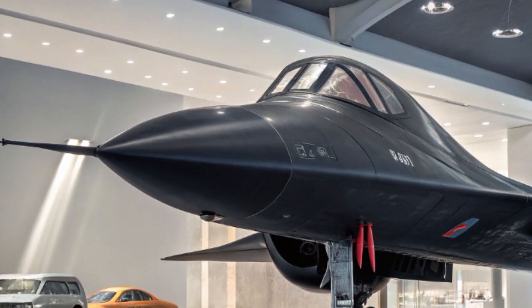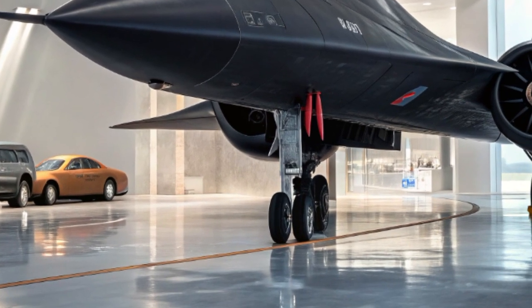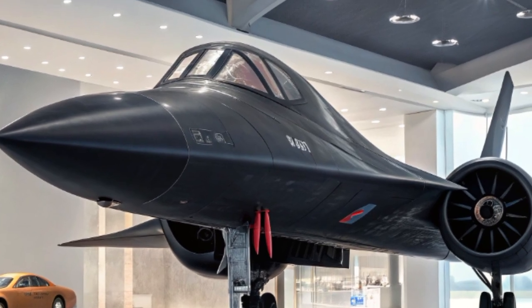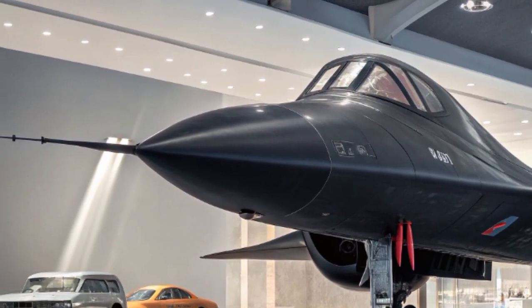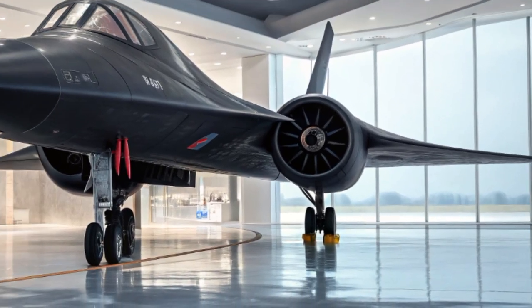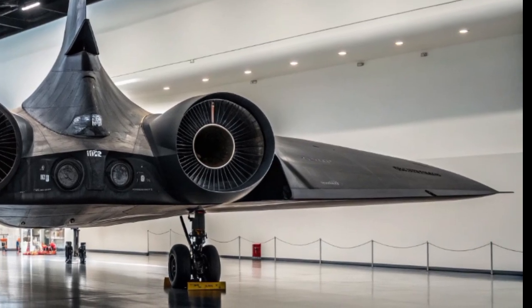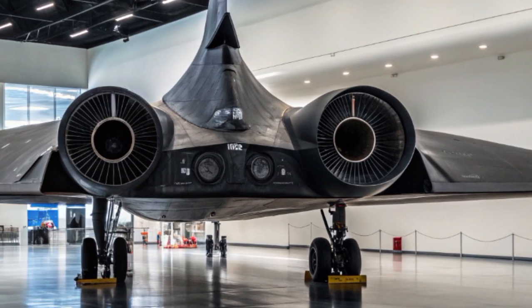The 2025 SR-71 is designed with hypersonic capabilities, meaning it can fly at speeds above Mach 5 — five times the speed of sound. This enables it to cross continents in under an hour. To put it into perspective, the original Blackbird could fly from Los Angeles to Washington DC in just over an hour. The 2025 version could potentially do it in less than 30 minutes.